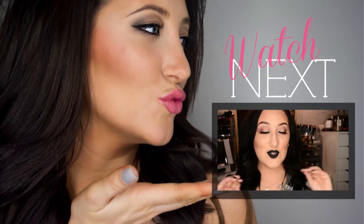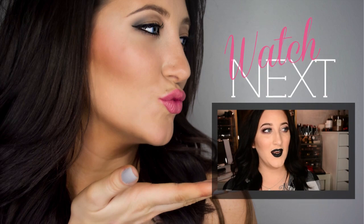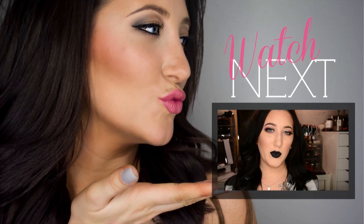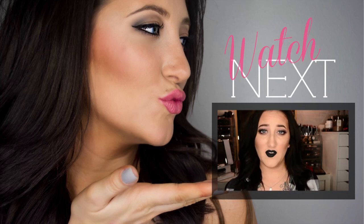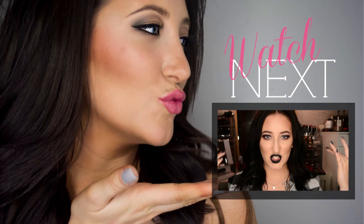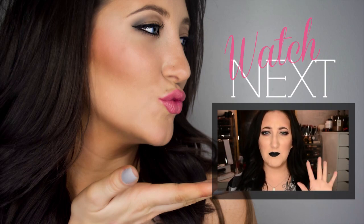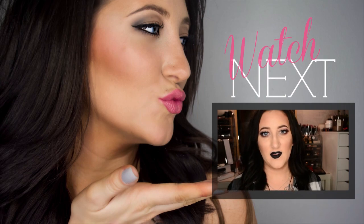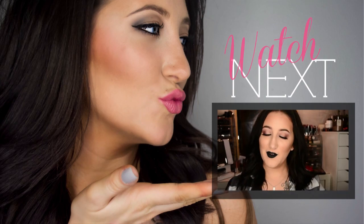Hey guys — I'm super late on this one, but I was thinking I cannot wait until October to share some of these favorites with you, otherwise my October favorites video will be way too long. So I'll go ahead and jump right in — I have quite a few beauty favorites, some book favorites, and tea and stuff to share. I'll just go ahead and do that one first.